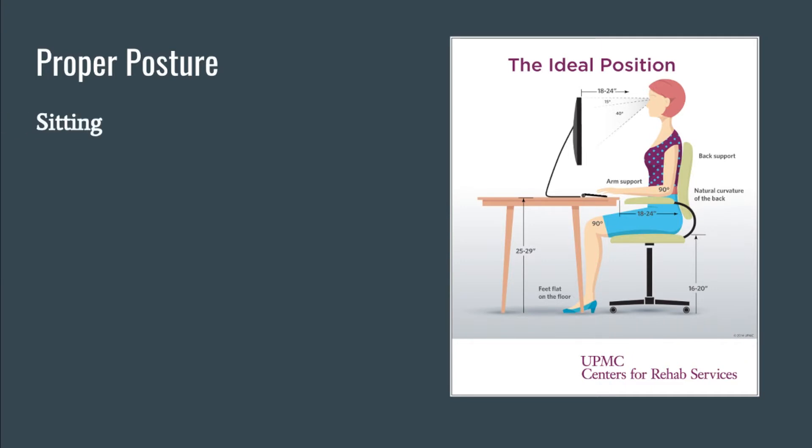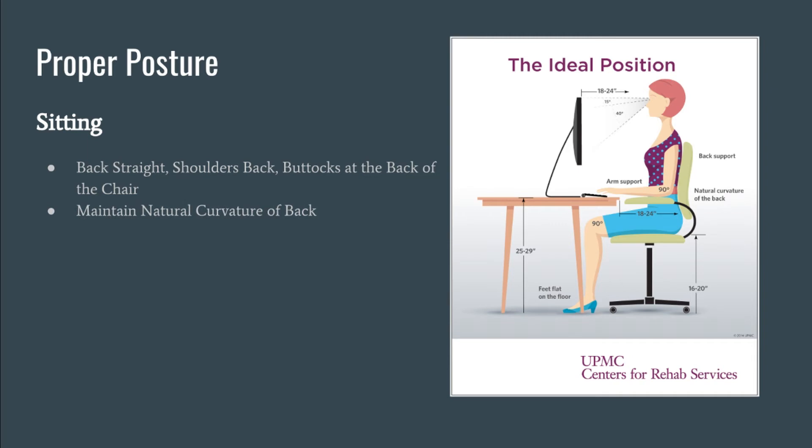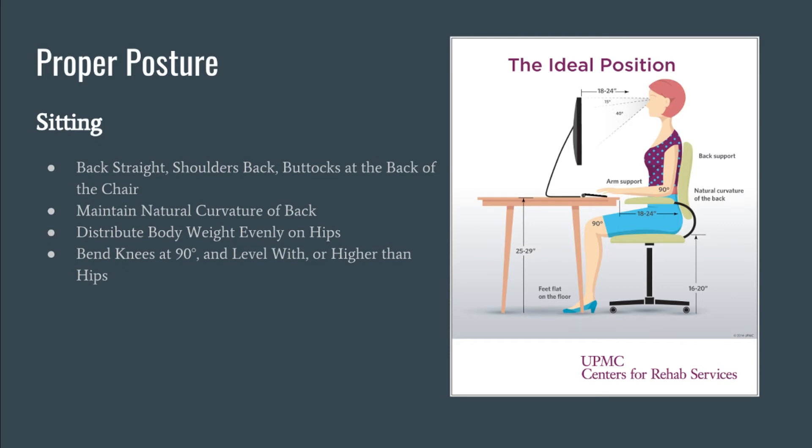Proper posture begins by keeping your back straight, shoulders back, and buttocks at the back of the chair. Most offices have ergonomic chairs that will help maintain the natural curvature of the back. It's important to distribute your body weight evenly on the hips to reduce stress on either side. Your knees should be bent at 90 degrees and level with or higher than the hips. Keep your feet flat on the floor; do not cross your legs. Avoid sitting in one position for longer than 30 minutes. Shift weight around — despite what your teachers have told you, fidgeting is good for your back. It exercises muscles that go ignored and prevents your body from getting stiff in one position.